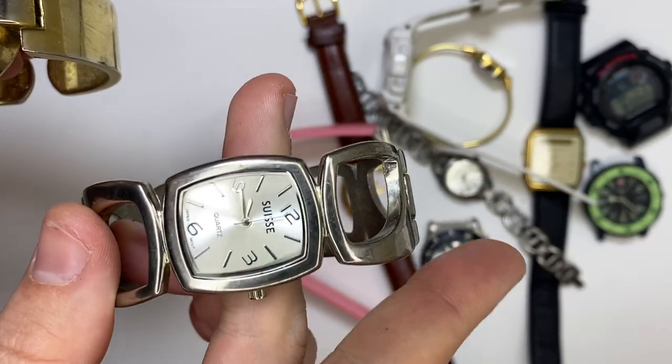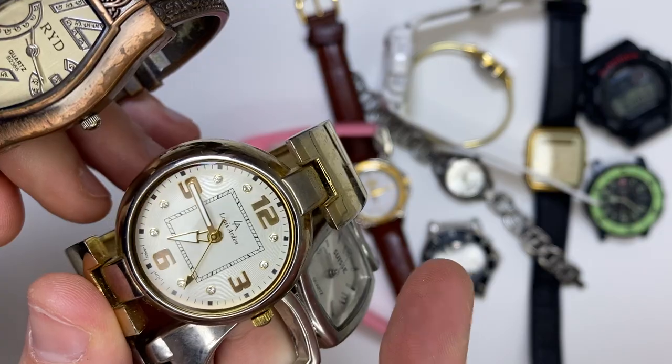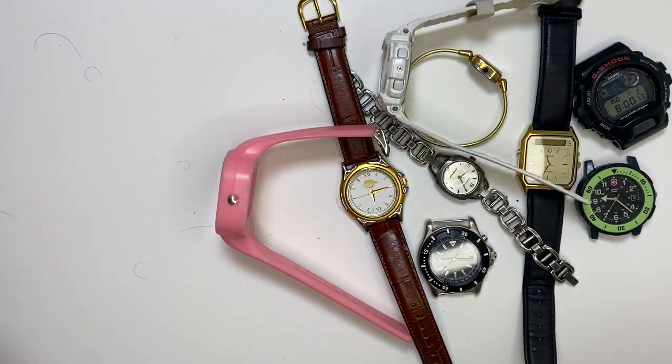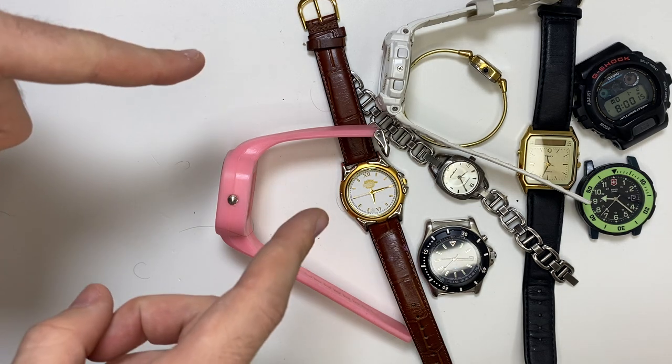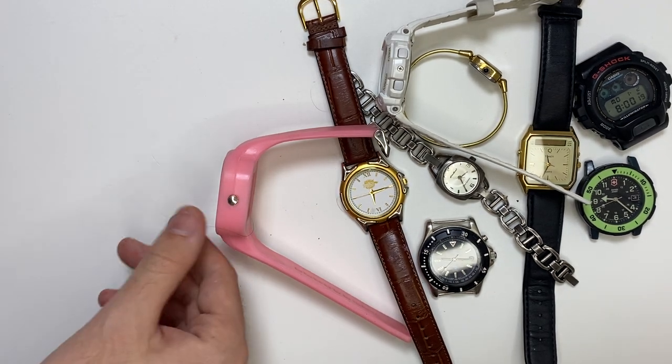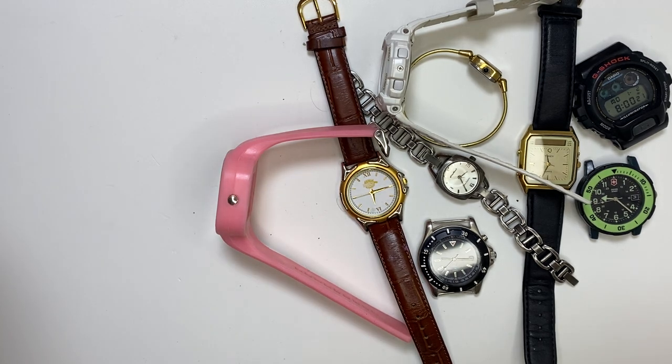We also have these three bangles, but I don't really deal in bangles. So that's the video — thanks for watching. I love doing the videos and we'll have some more out soon. See you on the next one.